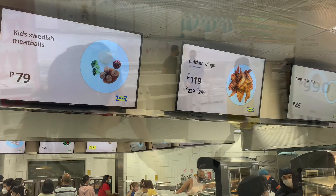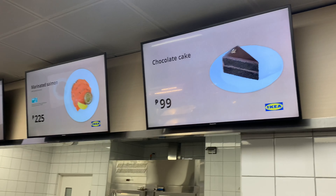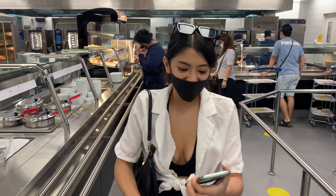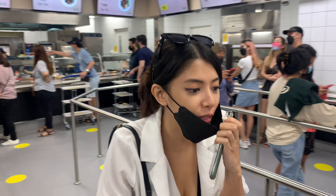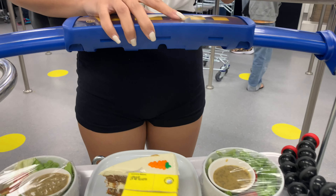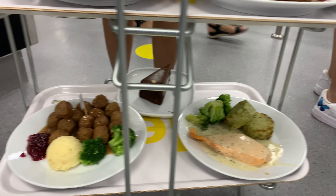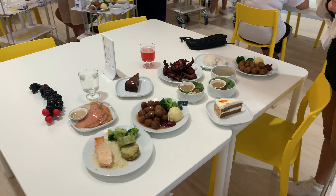I'm going to go to the restaurant — we're so hungry now. We got everything: mushroom soup, salads at only 50 pesos, carrot cake, chocolate cake, marinated salmon, chicken wings, vegetarian plant bowls, baked salmon, and meatballs. We were super hungry and we got carried away, so we got everything.